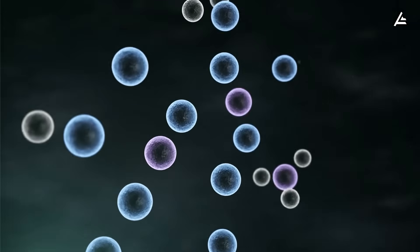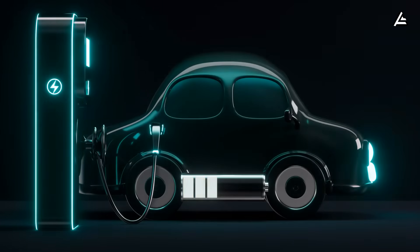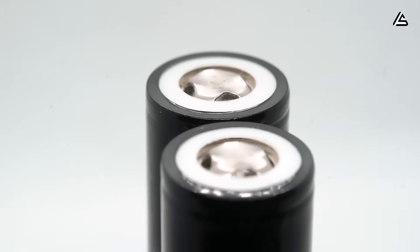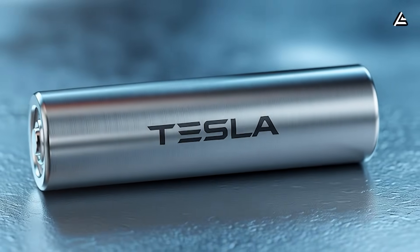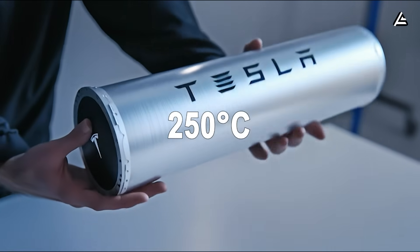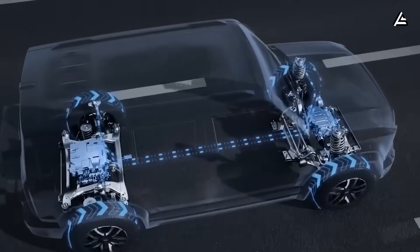Lithium batteries degrade quickly because of strong chemical reactions inside the cell. When it overheats or charges too fast, the electrolyte breaks down and forms a thick layer on the electrodes, blocking ion flow and wearing the battery down. Tesla's aluminum and sodium-ion batteries use a salt-based ionic liquid gel that doesn't evaporate below 250 degrees Celsius, meaning no buildup forms on the electrodes during normal use.